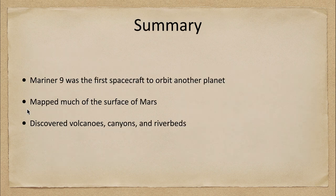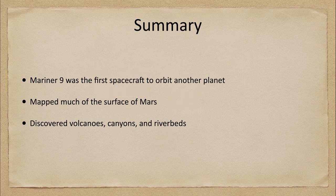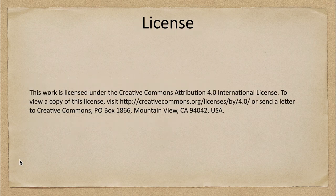To summarize, Mariner 9 was the first spacecraft to orbit another planet. It mapped about 85% of the surface of Mars, exceeding expectations, and it discovered volcanoes, canyons, and riverbeds on the surface of Mars. That concludes this discussion of the Mariner 9 exploration of Mars. We'll be back next week for another exploration of the solar system — until then, have a great day everyone, and I will see you in class.